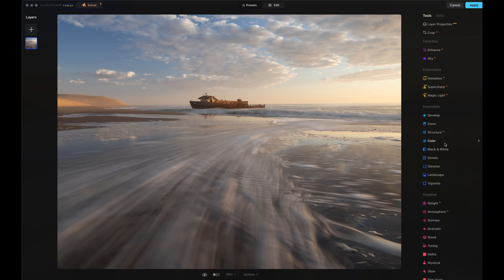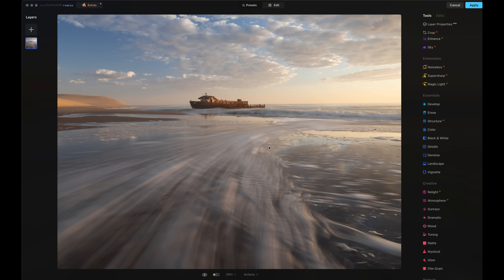Straight away you can see all the tools on the right-hand side, split into different groups. The biggest ones are the Essentials, and in here you'll find most of the adjustment tools that you're used to seeing in most raw editing software — things for adjusting contrast and color, sharpening, noise, things like that. Then down here we've got some more creative tools, which I'll be having a look at later on. The first thing that I want to do to any image is to try to get the contrast right and the levels of luminosity right, because this is a raw file and it looks a little bit flat.